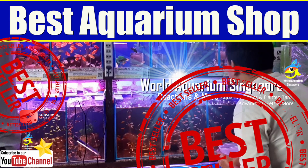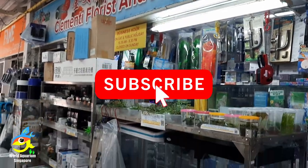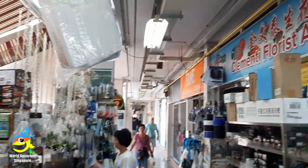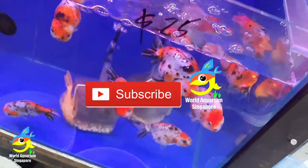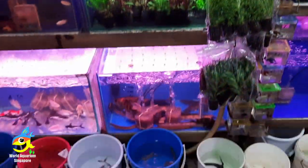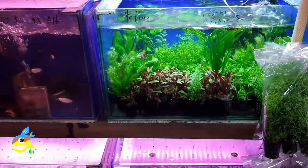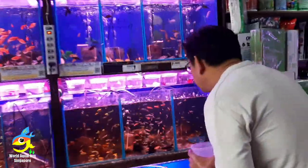Hello everyone, welcome to this series of best aquarium shop tours. This is the Clamity Florist and Aquarium Shop tour — one of the best aquarium shops I like. When I was there in Clamity, once I stepped in it was like wow. They have many different types of fish tanks, plants, and many beautiful accessories and products for sale as well.